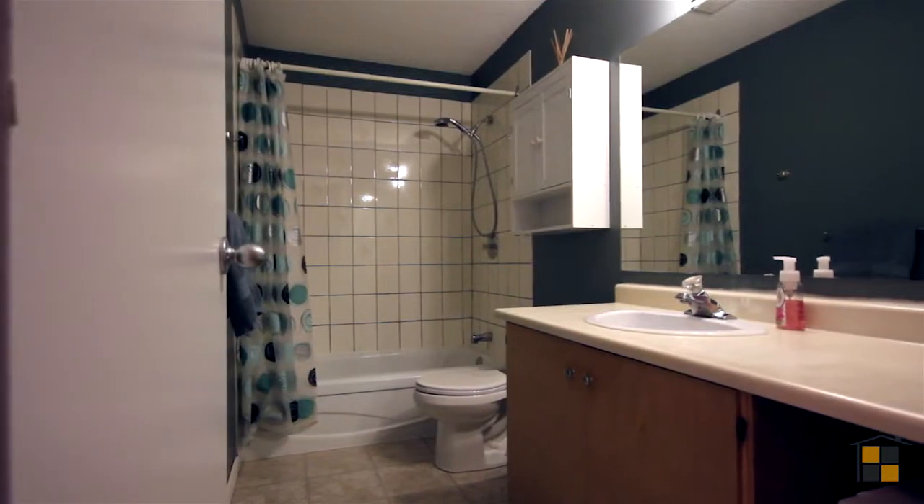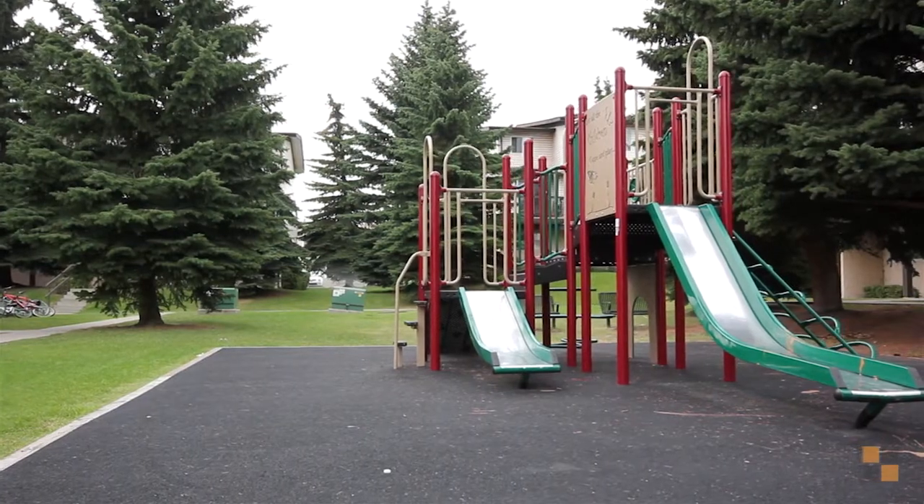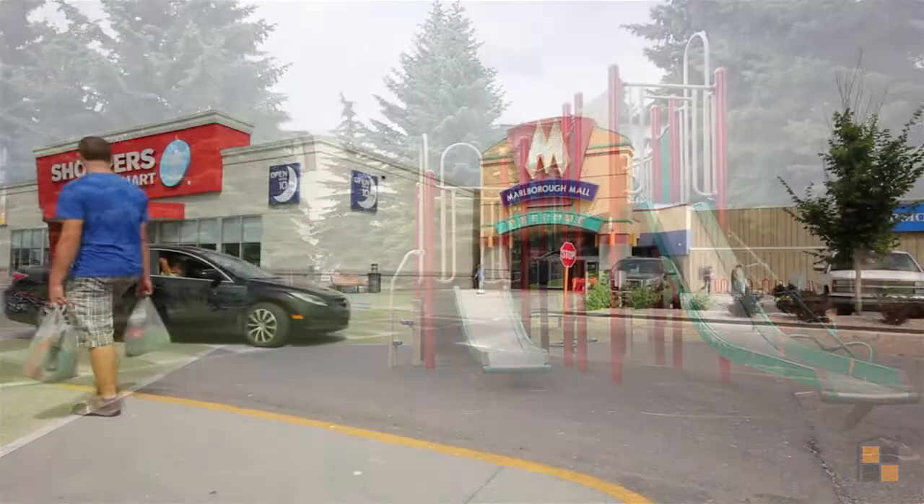This home is walking distance to two C-Train stations, two levels of schools, as well as shopping and great access to Memorial, Deerfoot, and a straight shot to downtown.